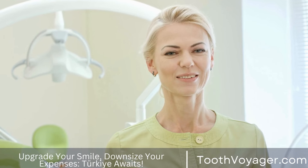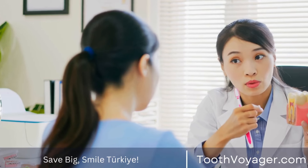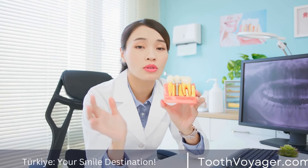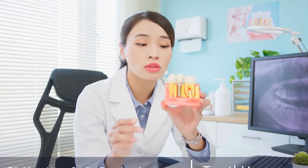Fortunately, many dental insurance plans cover the cost of dental fillings, at least in part. Most dental insurance plans cover basic dental procedures such as fillings, cleanings, and exams, often up to a certain annual limit. If you have dental insurance, it's important to check with your insurance provider to see what is covered and what your out-of-pocket costs may be.